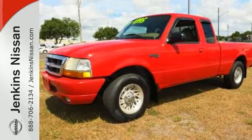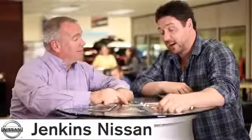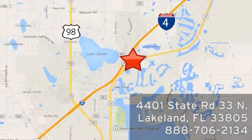Stop on in and see it today. At Jenkins Nissan, honesty is our policy. We're conveniently located at 4401 State Route 33 North in Lakeland, Florida.